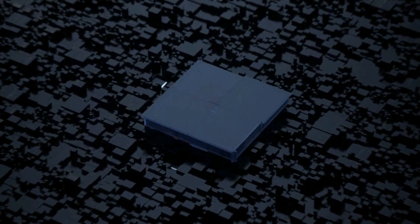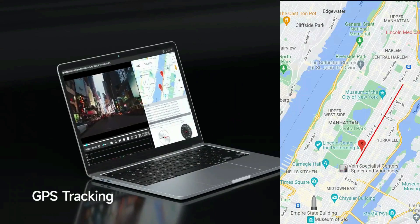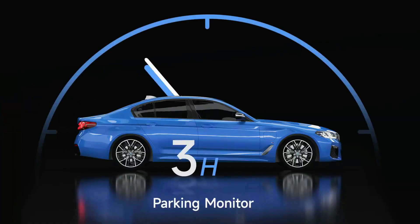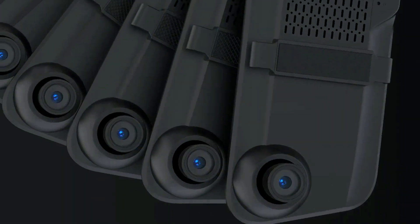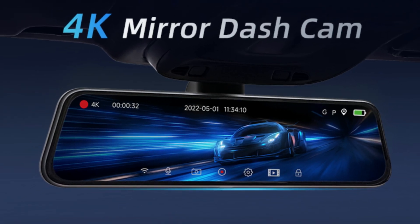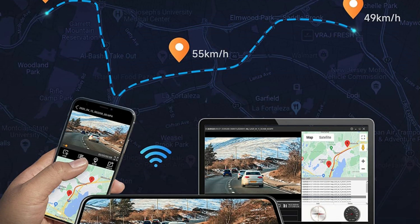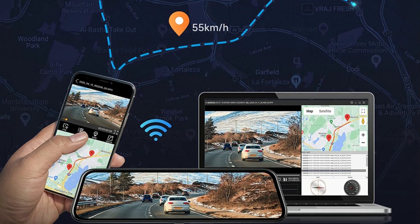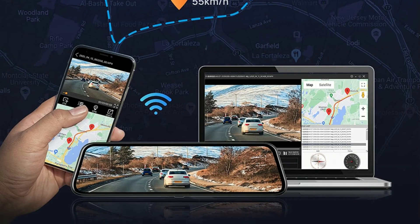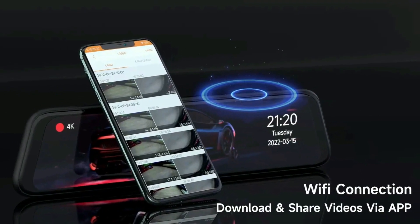The front and rear dash cam has a built-in Wi-Fi module, allowing you to operate, change settings, and view recorded videos on your phone via the RodeCam app without needing to remove the SD card. It makes it easier to provide important footage for insurance claims and saves your time. The GPS function records accurate speed and location data, and you can also download and share videos to social media or family via the app.